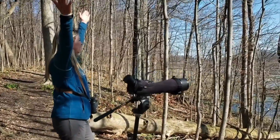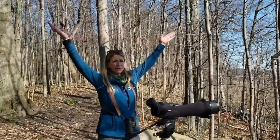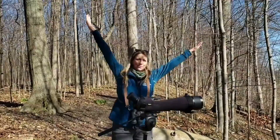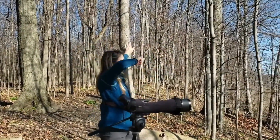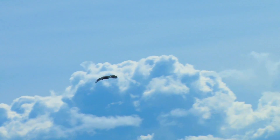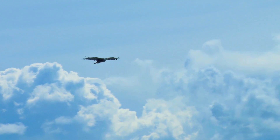Turkey vultures also have about the same wingspan, but they have upturned wings — V for vulture — and you see them doing a lot of soaring and tipping. Bald eagles, by contrast, fly with flat, flat wings, so that'll help catch your attention and distinguish them.